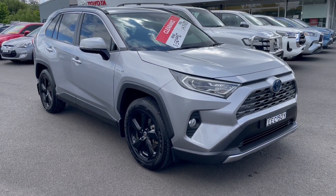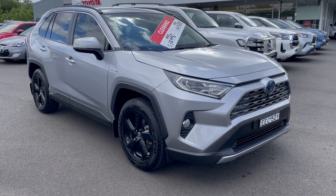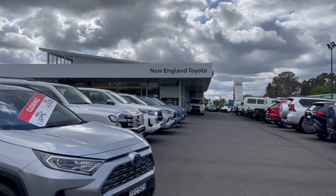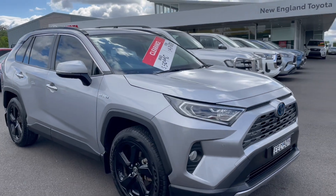Hello there, welcome to a walk-around video of our 2020 RAV4 Cruiser Hybrid. Today I'll take you for a walk around the vehicle as though you were here in person. We are New England Toyota, located in Armadale, New South Wales. We sell brand new Toyota vehicles and also used cars.